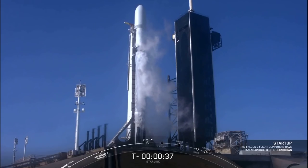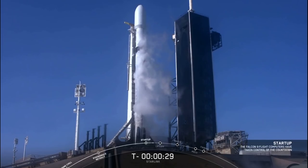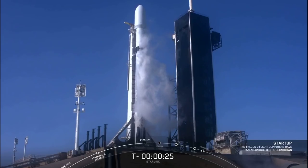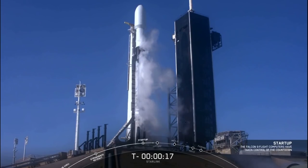Stage 2 pressing for flight. At T-minus 30 seconds, all systems are go for launch. Let's listen in to the final countdown and watch as Falcon 9 takes our Starlink satellites to orbit.